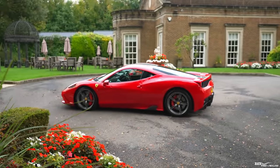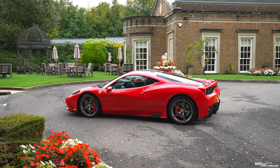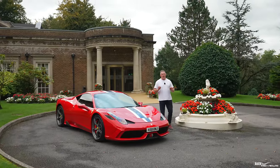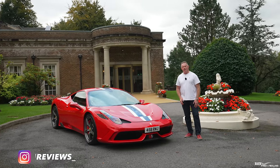We're going to take you for a walk around the specification of this particular 458 Speciale, then take it out on the road to see how it drives and how it compares to the 458 Italia. First of all, a big thank you to the owner for providing us with this beautiful 458 Speciale to review — very much appreciated.